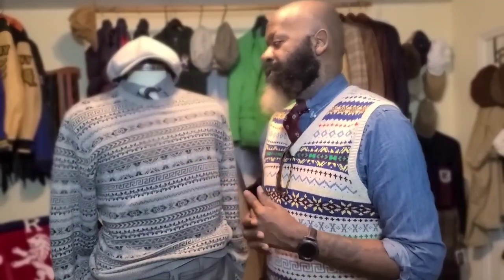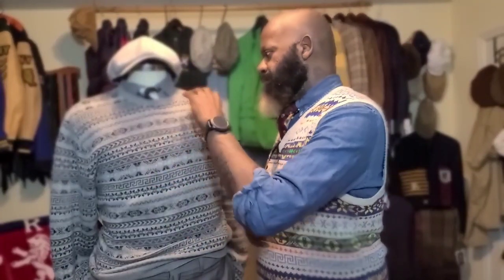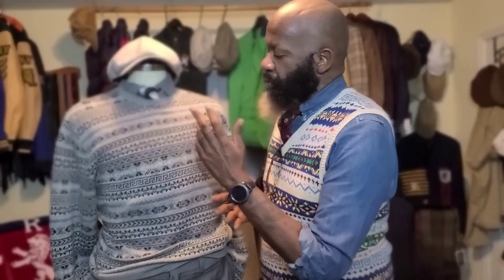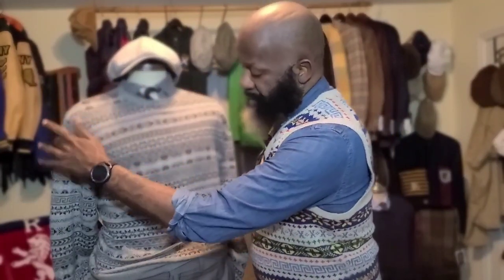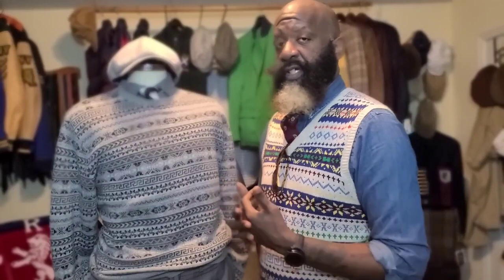You usually only see Fair Isle sweaters in a V-neck. If you see a hundred Fair Isle sweaters, probably 97 of them are V-necks. Every pattern and design in this Fair Isle sweater is some hue of gray — anywhere from a gunmetal to a light gray to a dark gray. There's a little bit of white in some patterns, but the overall theme is definitely hues of gray.